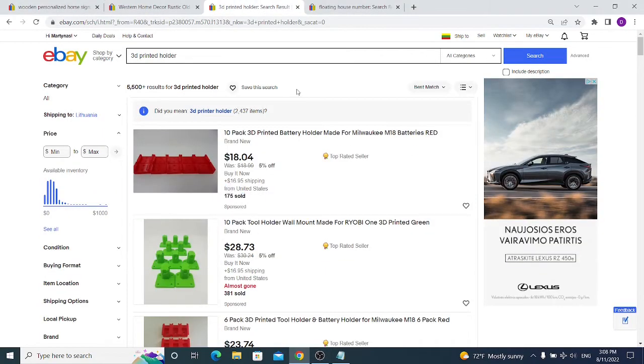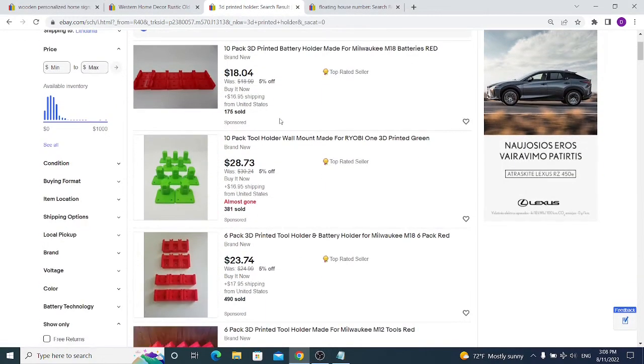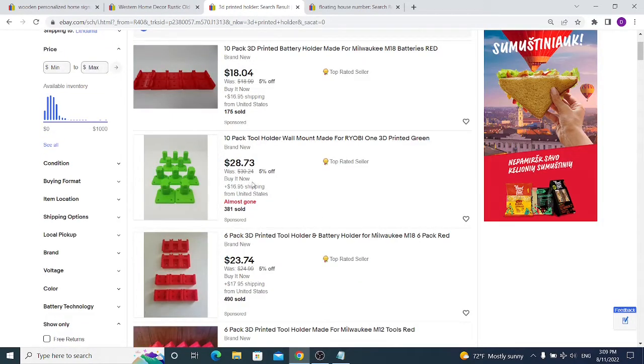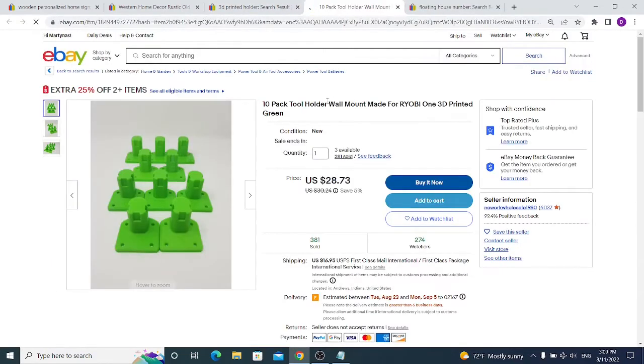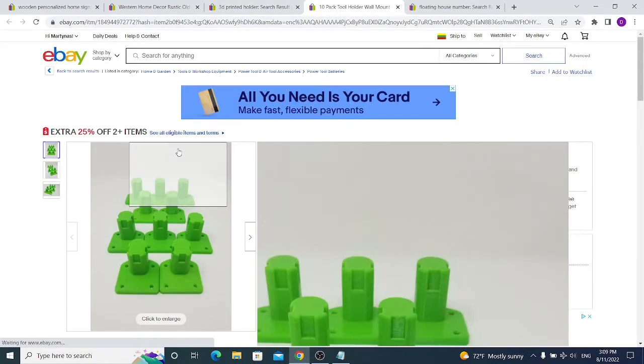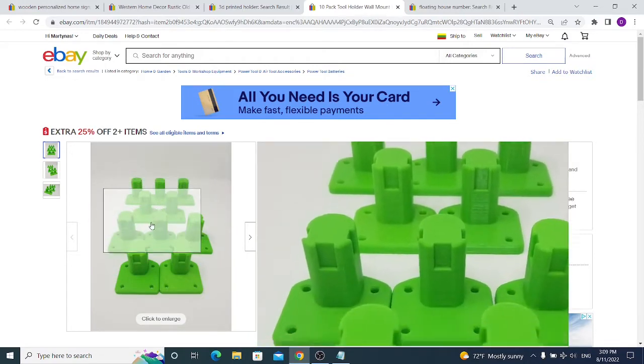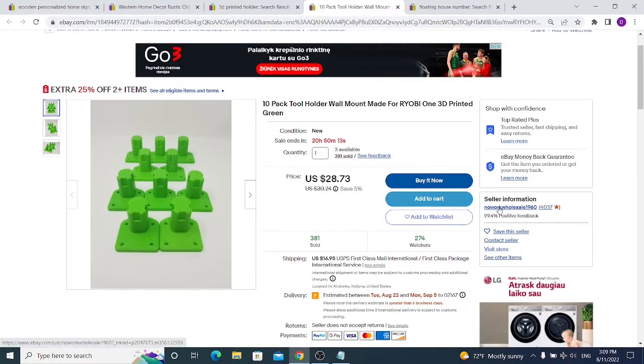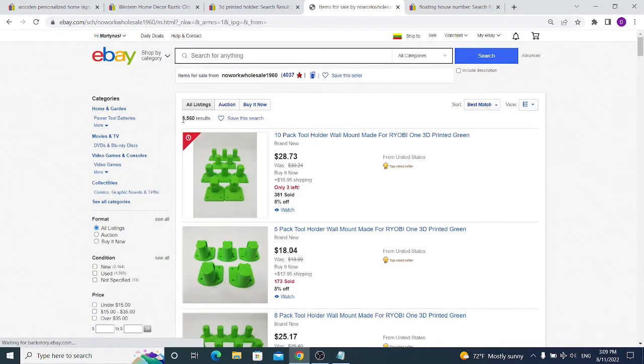What about 3D printed things? There are multiple sellers on eBay selling 3D printed items for a lot of money, and from my own experience — because I also had a 3D printer five years ago — I know these are incredibly cheap to make. You just need to configure your 3D printer to print at the best quality. This seller is selling 10 pieces of Ryobi One model tool holders and has almost 400 sales.